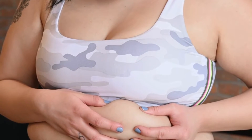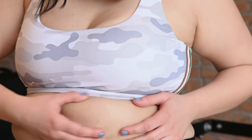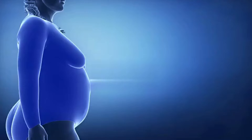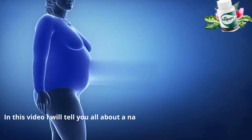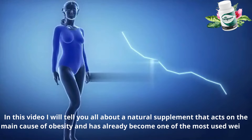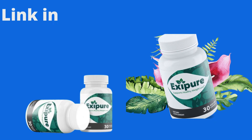If you are over 30 you must have realized that losing those extra pounds is not an easy task, right? Hello everybody, in this video I will tell you all about a natural supplement that acts on the main cause of obesity and has already become one of the most used weight loss supplements in 2022. This supplement is called Exipure.